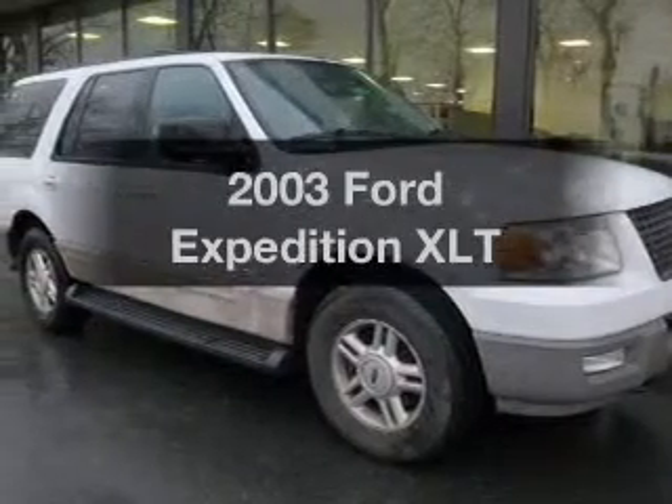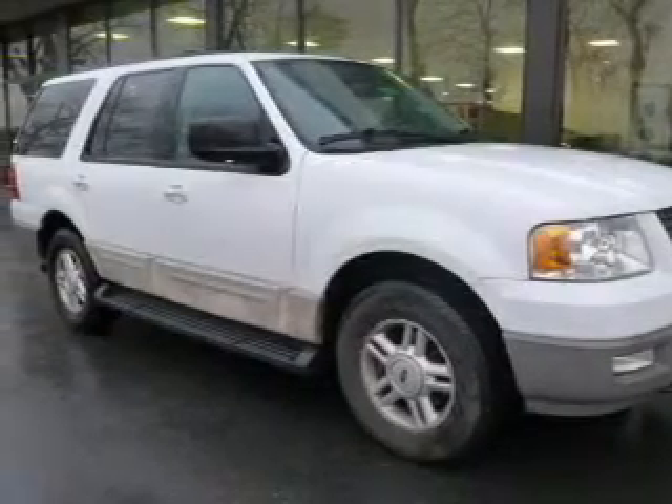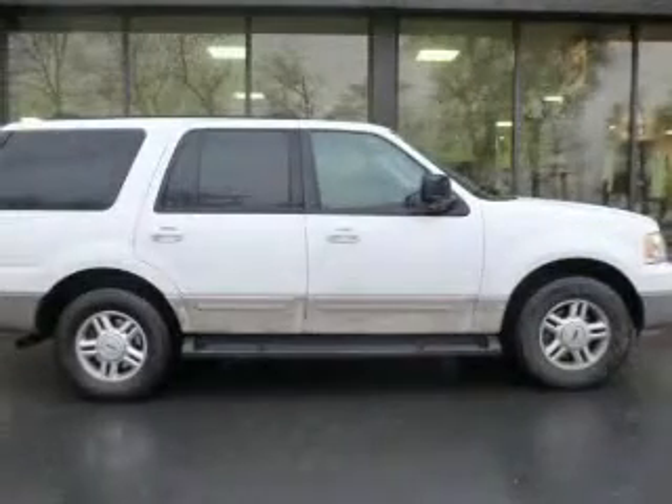Imagine yourself in this 2003 Ford Expedition. If you're looking for a first-rate auto, this one could be yours today.